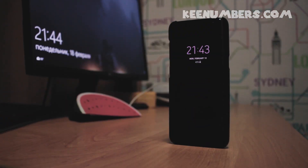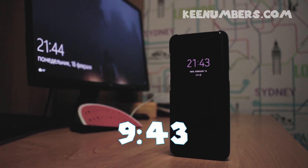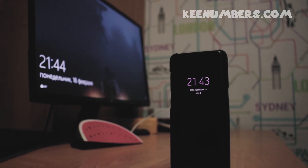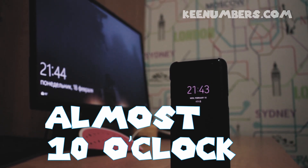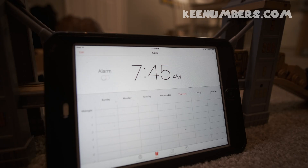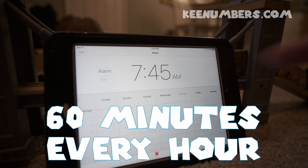This next clock says 21:43. That's another military clock. To put it simply, it just means it's 9 o'clock and 43 minutes after, or 9:43. It's almost 10 o'clock. This is 7:45, and we know there are 60 minutes in an hour, so it's almost 8 o'clock according to this clock.